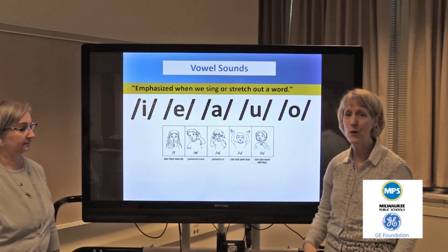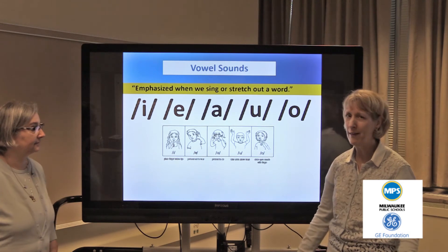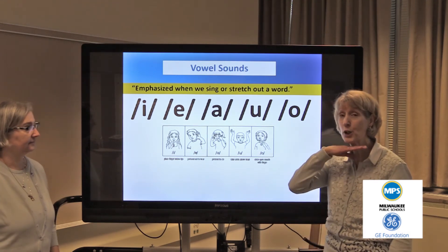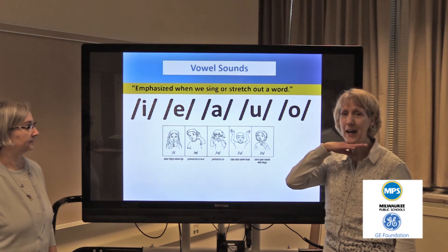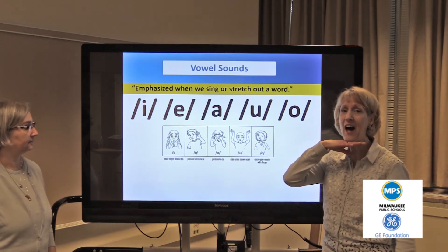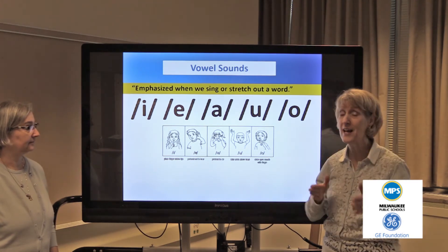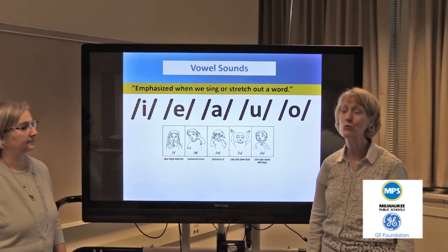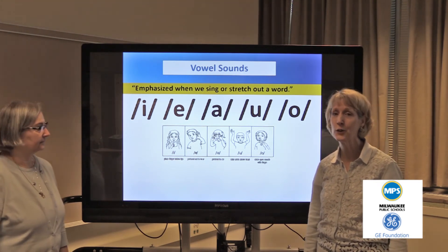Another way to think about giving it three seconds is to put your hand underneath your jaw and try it again. We have i, eh, eh, ah, ah, ah. You'll notice these sounds are just a jaw drop apart. It's really important for students to hear them for three seconds in order to really learn their sound.